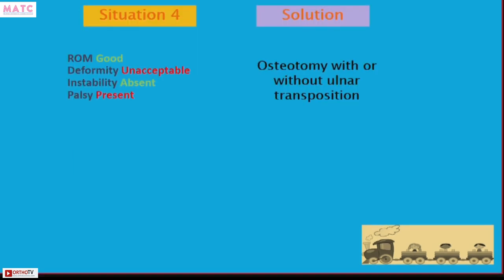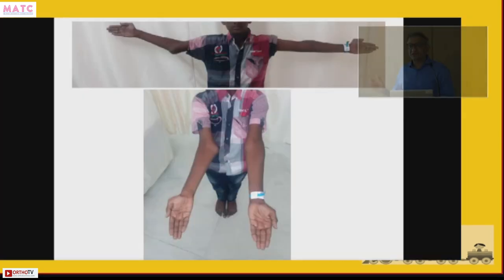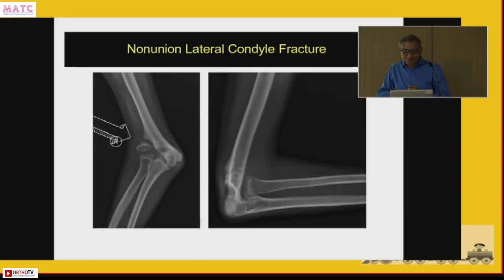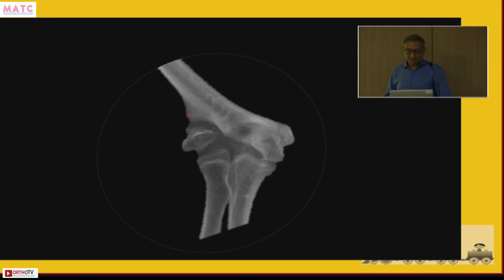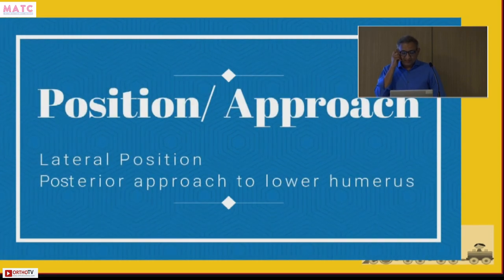There is a fourth group with unacceptable deformity with or without tardy ulnar palsy. This patient — with a very small fragment, significant deformity, and ulnar palsy — was operated at Ganga Hospital by me and Sandeep. The plan: medial closed-wedge osteotomy, translate the fragment, fix with a medial plate, use the graft from the wedge at the non-union site, and fix that with a screw — addressing both the osteotomy and the non-union.